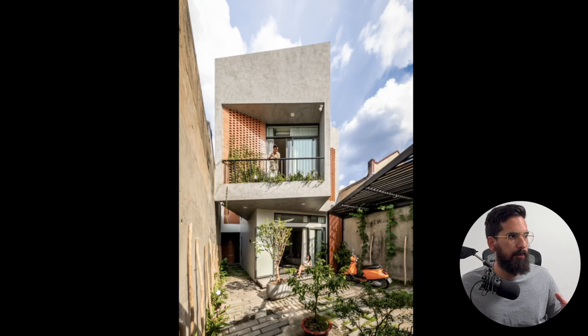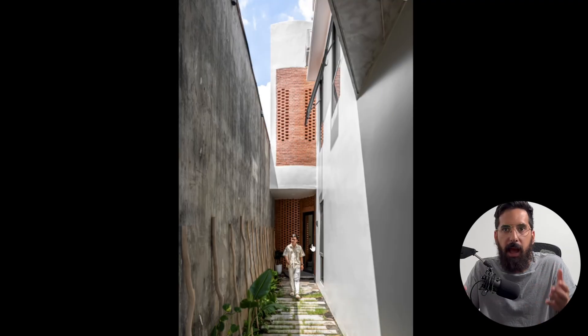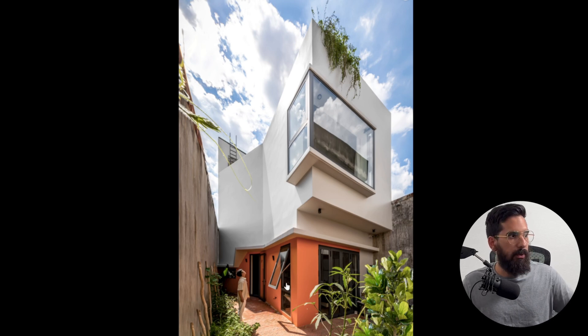The benefits from this move actually enhance the spaces and completely offset the lost area. On the ground level, pulling back the building creates two routes of circulation. More importantly, they've added a natural light well to the property. They're now able to add windows to spaces that would otherwise have none, bringing more natural light into the interior. On the rear side of the house, those windows wouldn't have existed otherwise, and they now have space for a garden as well.